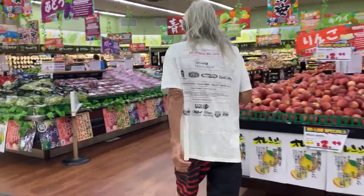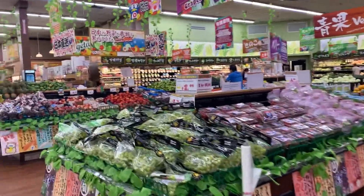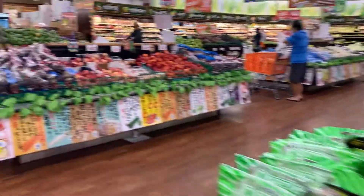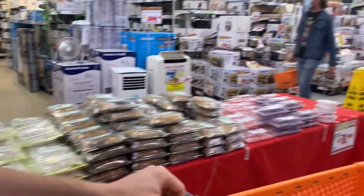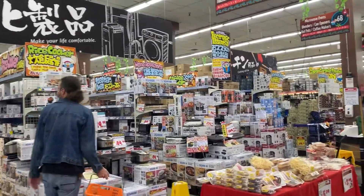Now we've hit the produce section, and there's a good amount of produce here at a pretty good price. It's a great place to shop for local things, especially if you're staying at a place where you can cook — it will save you a lot of money, that's for sure.